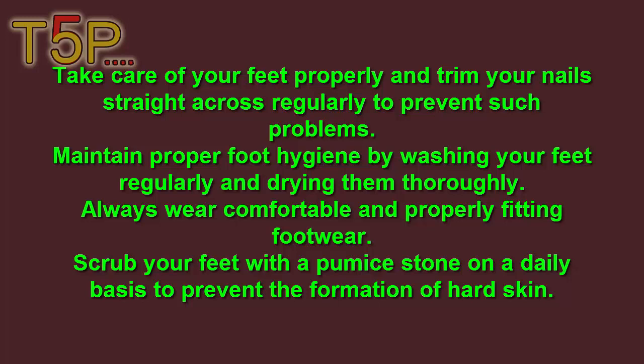Scrub your feet with a pumice stone on a daily basis to prevent the formation of hard skin.